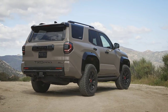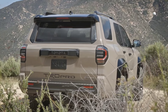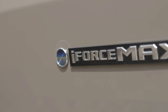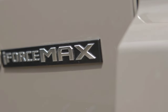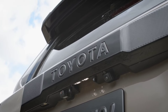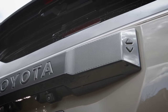The standard i-Force turbocharged 2.4-liter four-cylinder engine produces 278 horsepower, while the available i-Force Max hybrid powertrain produces up to 326 horsepower. The all-new Trailhunter is a Toyota-built overland rig available with the latest integrated off-road equipment from ARB, Old Man Emu, and Rigid Industries.